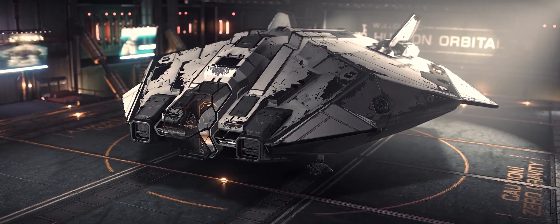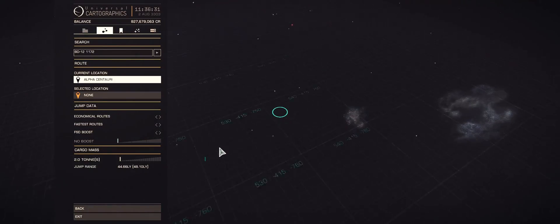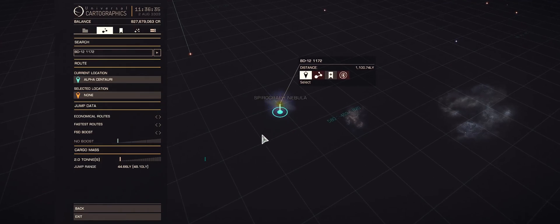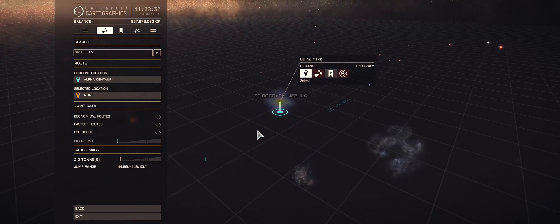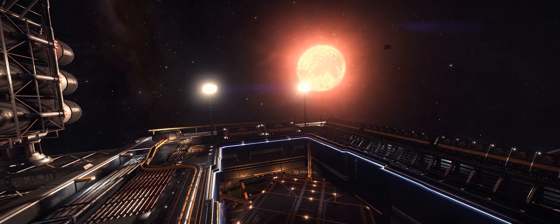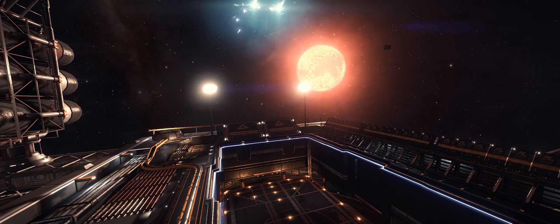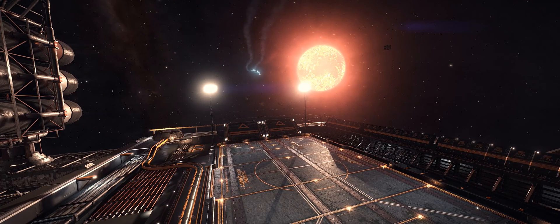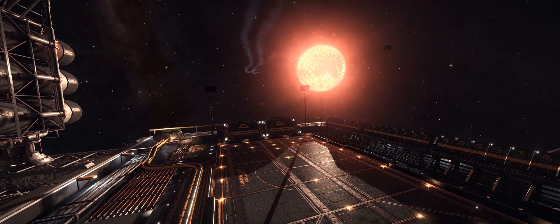Hi guys and girls, I'm Obsidian Ant and welcome back to Elite Dangerous Discovery. This is the series where I head on out into the galaxy to find the unusual, the spectacular and the beautiful. On today's episode I take a break from my journey towards the galactic core and explore closer to home, where there is a rather unusual planetary nebula. I also share some thoughts on potential exploration changes.